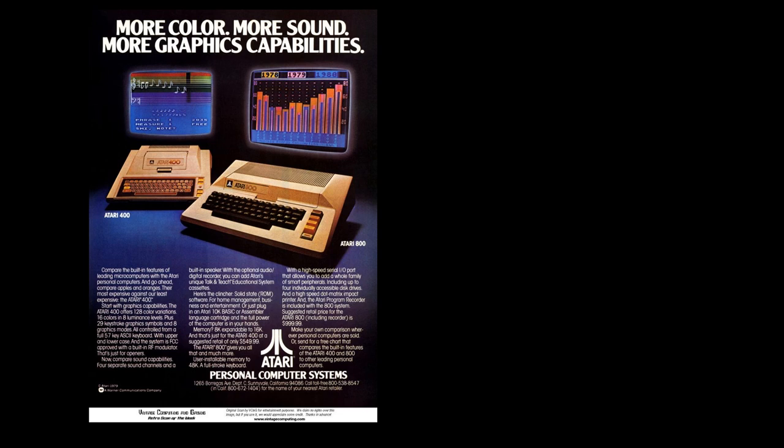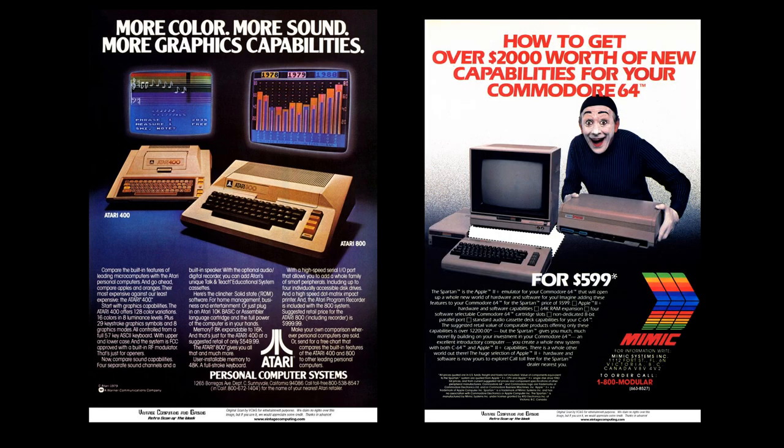Several companies came along and started building computers for personal use. Atari was one of the first — they made a computer that really just played computer games, demonstrating the ability to have graphics and music, and it was mainly used for gaming. Another one came from a company called Commodore — the Commodore 64 was about a $600 computer, again mainly for gaming but with some other applications, though at the beginning it was mainly entertainment.